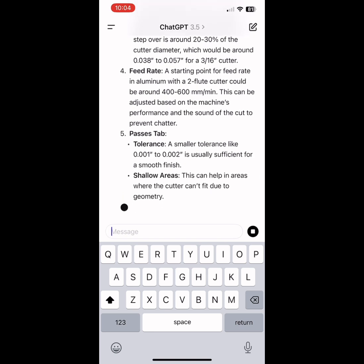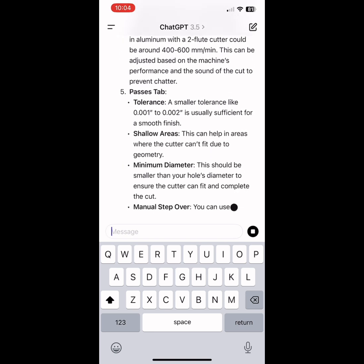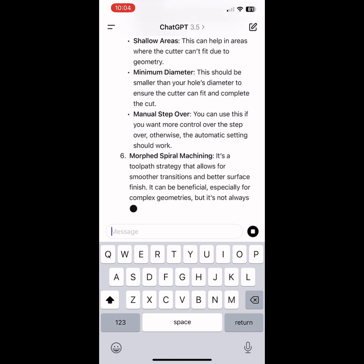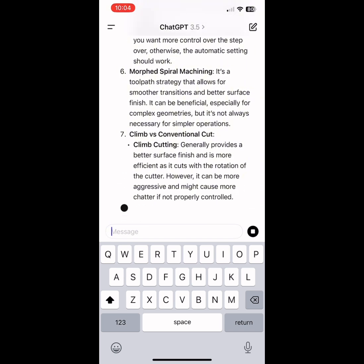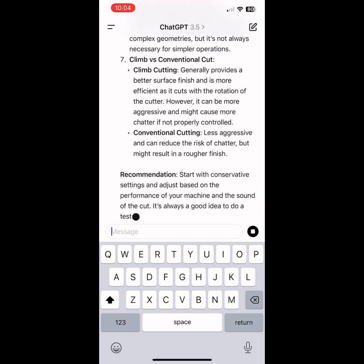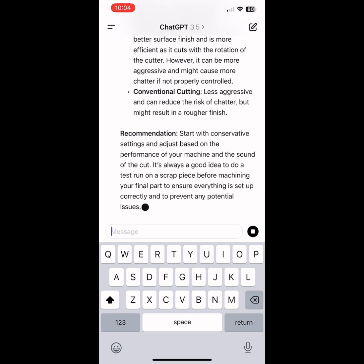I had no idea what I was doing a few months ago when I started, and by a little dumb luck I actually came across the idea of using ChatGPT on my phone to help figure out some of these basic settings in Fusion 360 to do the machining.